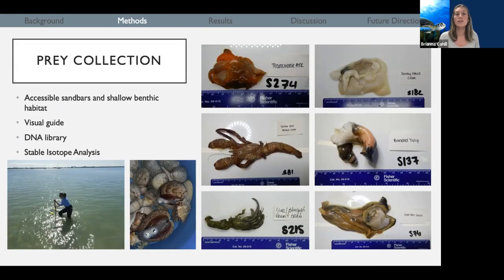Another critical component of this project is prey collection. We go out into the field and try to collect as many different prey items as we can — whether they're bivalves, marine snails, hermit crabs, or any kind of invertebrate we can find. We target accessible sandbars and shallow benthic habitat. One reason is to develop a visual guide of what their internal tissue looks like without the shell. Eagle rays are very efficient at getting the meat off the shell — when sorting through stomach contents, there's almost zero shell, making it very challenging to identify the prey items. This visual guide will help us identify tissue during processing.